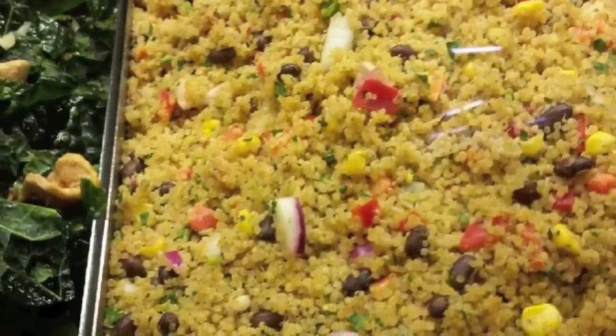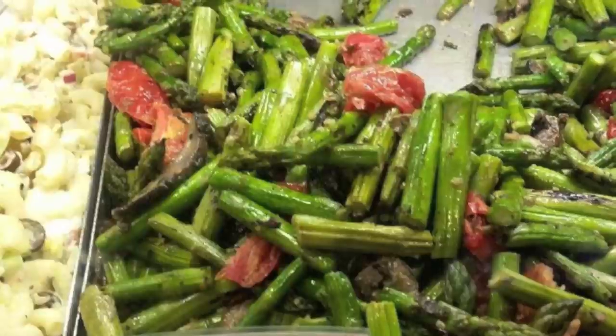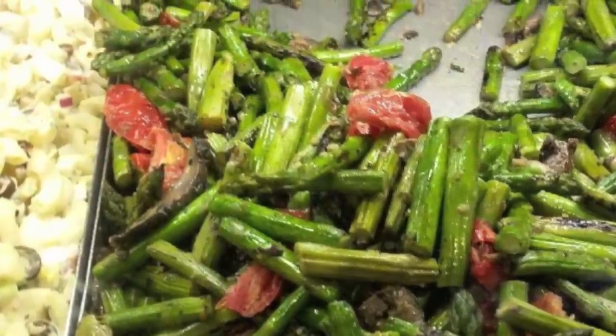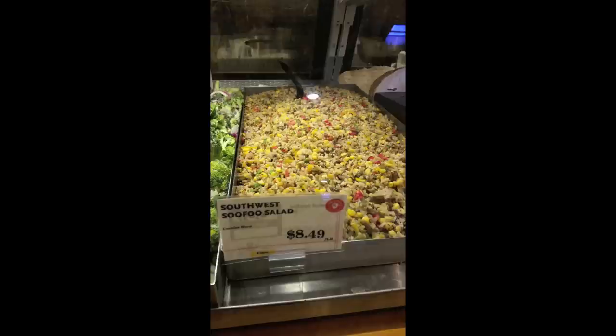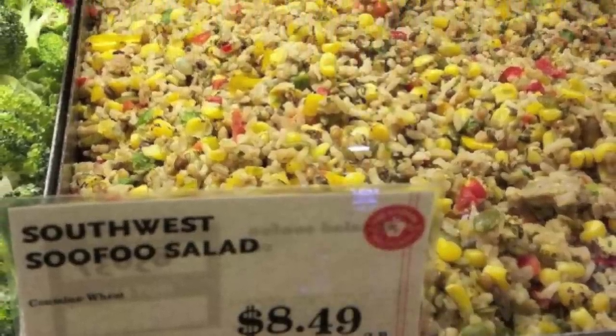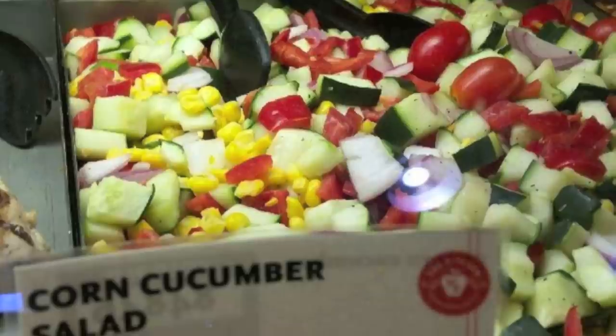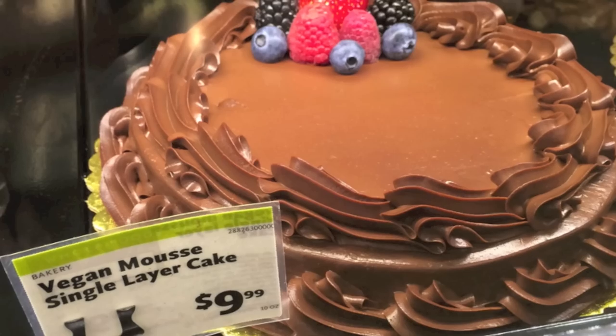If you're busy or on a lunch break and don't have time to make your own food, they have vegan options at Whole Foods and other supermarkets. You just have to go look for it — it will say it's vegan on the label, and sometimes it doesn't so you just need to ask people behind the counter. This is all healthy and quick stuff you can grab at your local grocery store or Whole Foods.